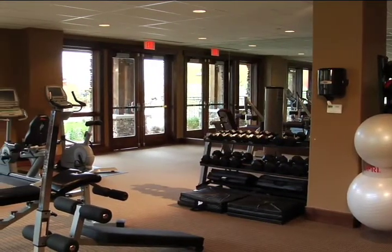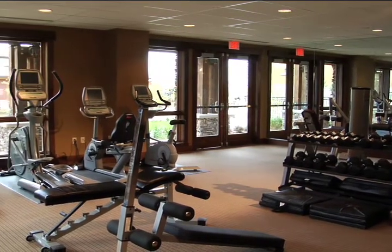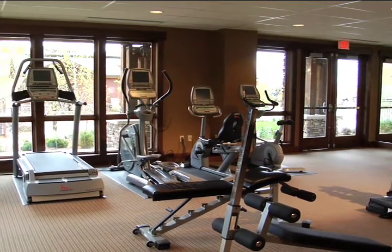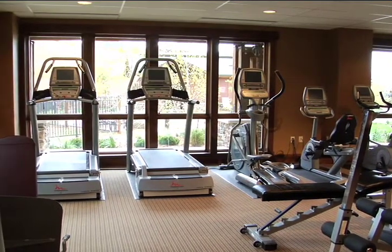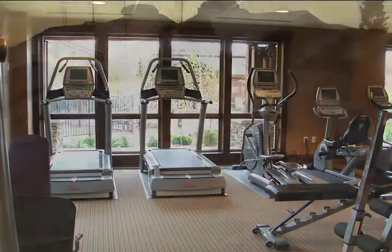This is our exercise room, located in the Athletic Club, with floor-to-ceiling views of the ski mountain and the beautiful Yampa Valley. Whether you would like to work out on one of our free-motion strength training machines, watch your favorite program while you increase your heart rate on the cardio equipment, or stretch before skiing, our exercise room offers something for everyone.